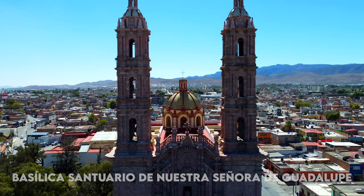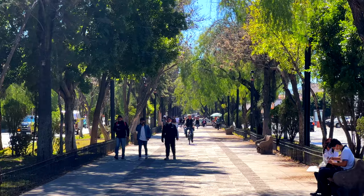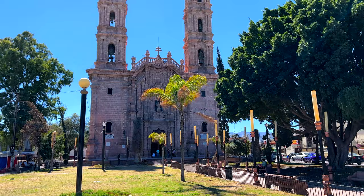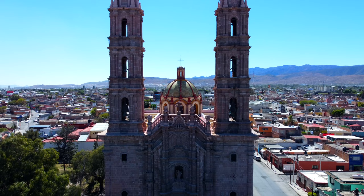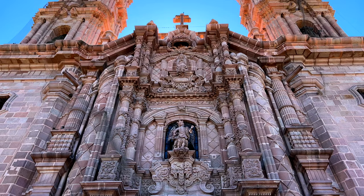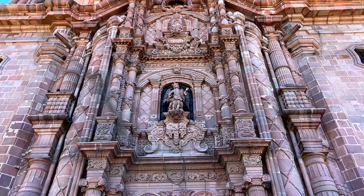I made it — I am in La Basílica Santuario de Nuestra Señora de Guadalupe, a very popular landmark here in San Luis Potosí. If you are in the historic center, you take the Calzada de Guadalupe and walk at least 15 minutes. Get ready to walk a lot when you're here — the city is pretty big, but it's a very nice walk with a lot of trees. This church was built by Felipe Clere — its construction began in 1772 and it was finished in 1800.